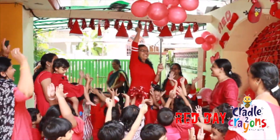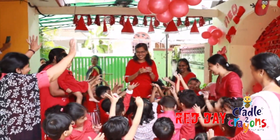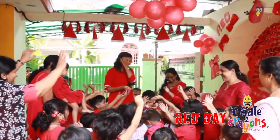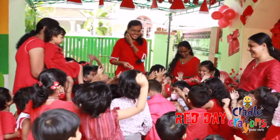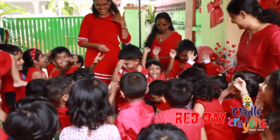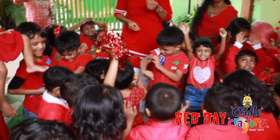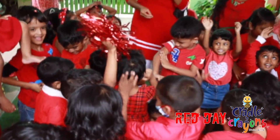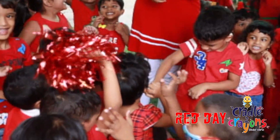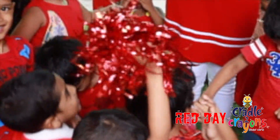Red is the color we have learned. R, E, D. There it is. R, E, D. Red is the color we have learned. R, E, D. Red is the color we have learned. R, E, D.